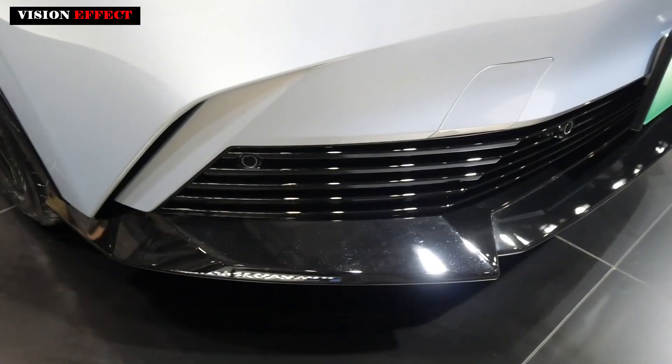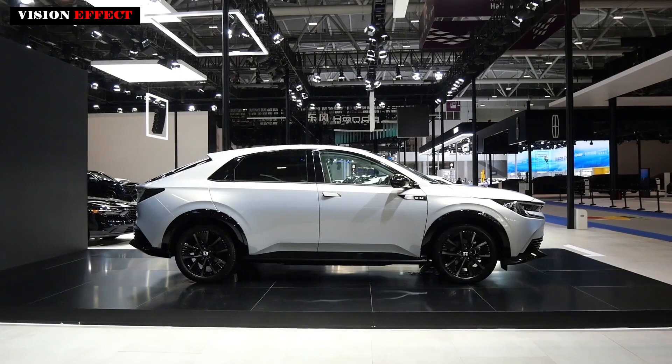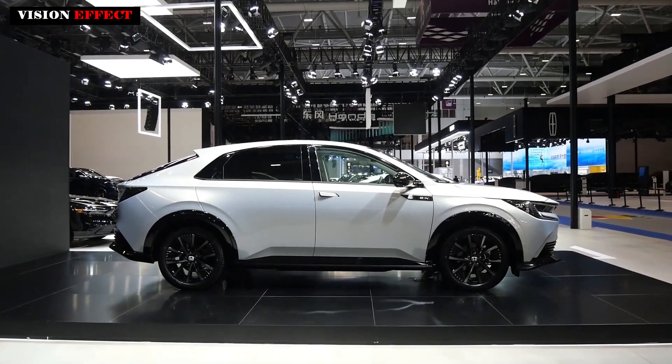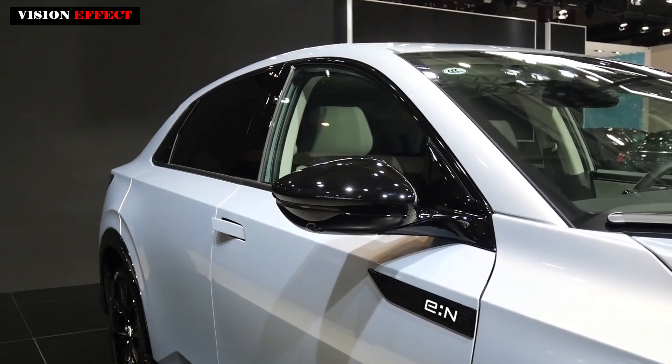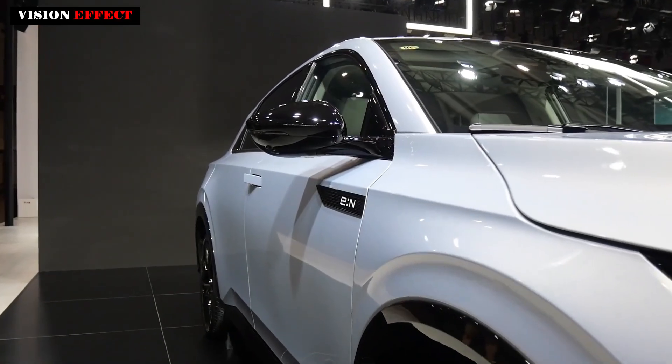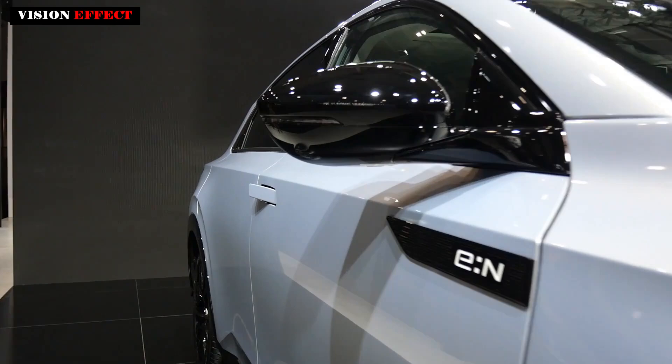The new car was developed and produced by Honda's Chinese team and comes from e:N Architecture F, combined with e:N Design — an intelligent and efficient pure electric architecture dedicated to pure electric vehicles.